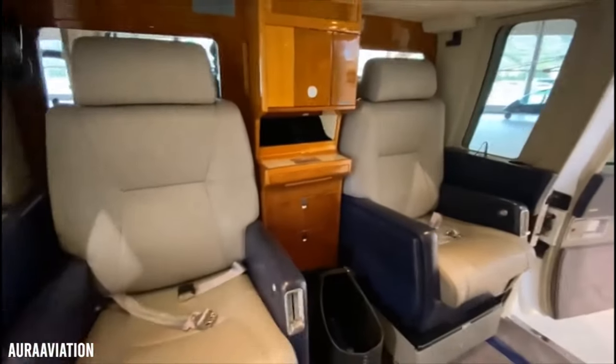It can also include luxuries such as comfortable seating, entertainment systems, and food and beverage storage.